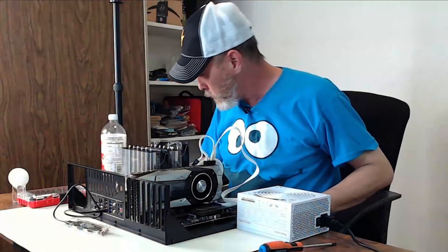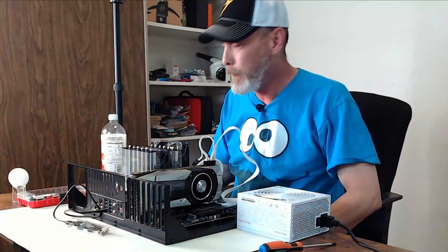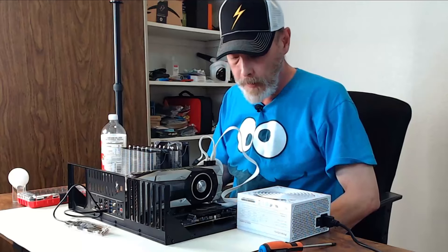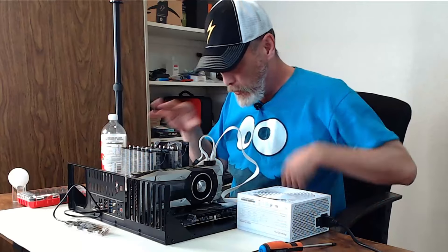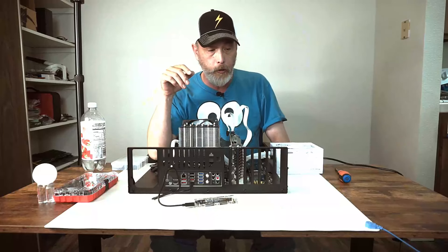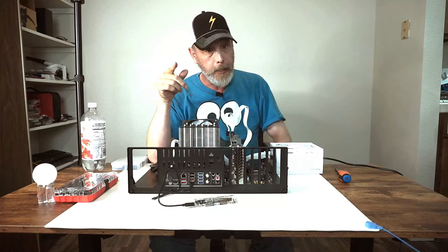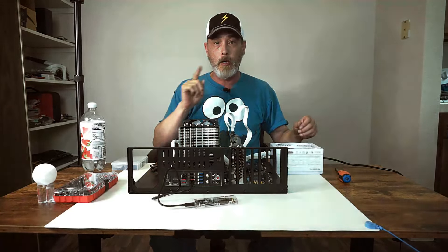Alright, so there's the bench. I'm not hooking up the RGB for the fans because I don't need it — just doing what's necessary. Next up is to hook up a monitor, keyboard, and mouse and see how it goes.